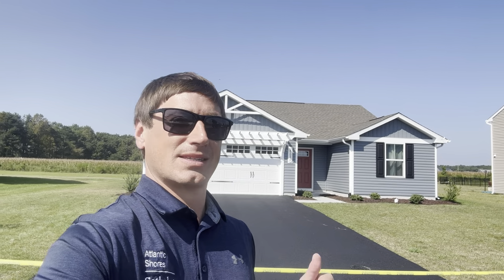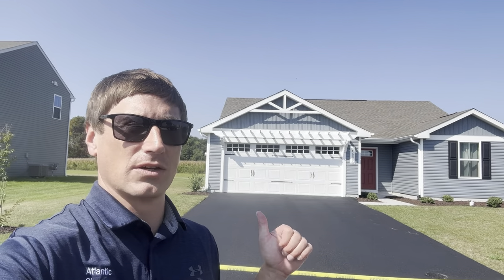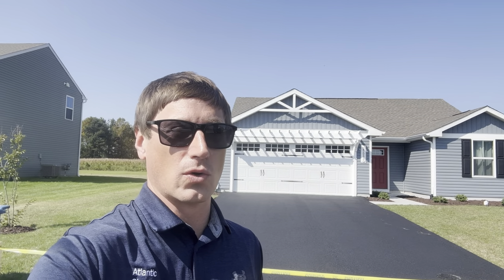Good morning everyone, coming to you starting out the day in Selbyville, Delaware at my brand new listing on Saltwater Circle. This one situated right behind me — 25090 Saltwater Circle in the beautiful community of Saltwater Landing.